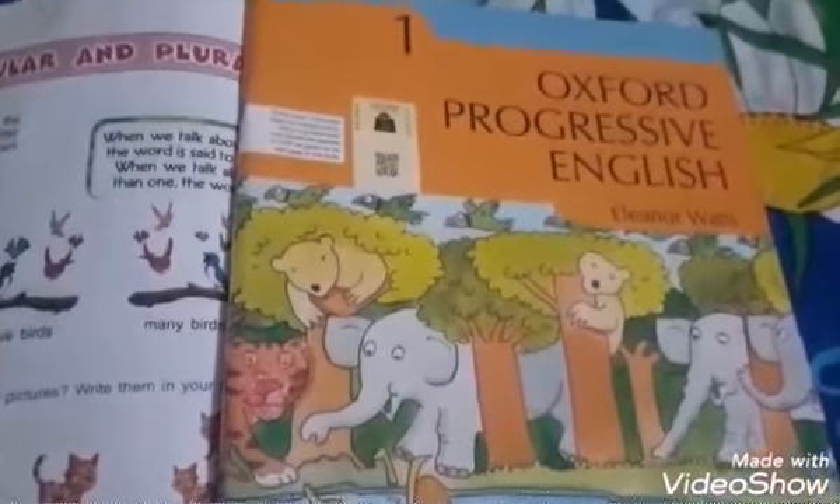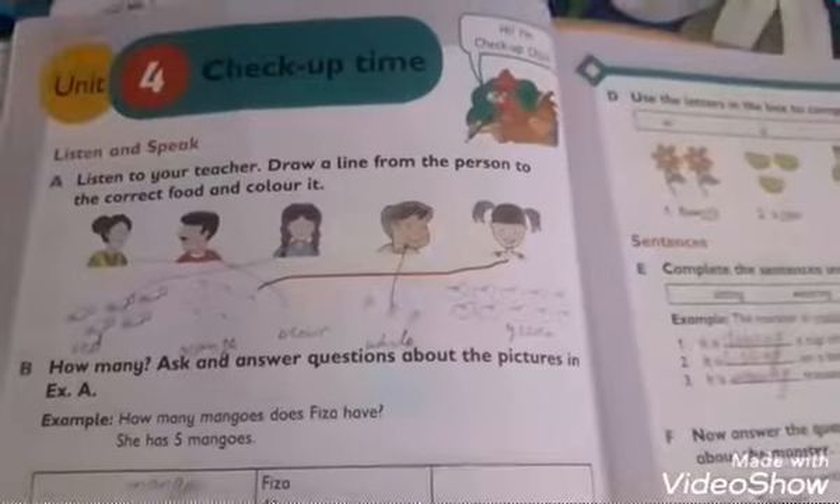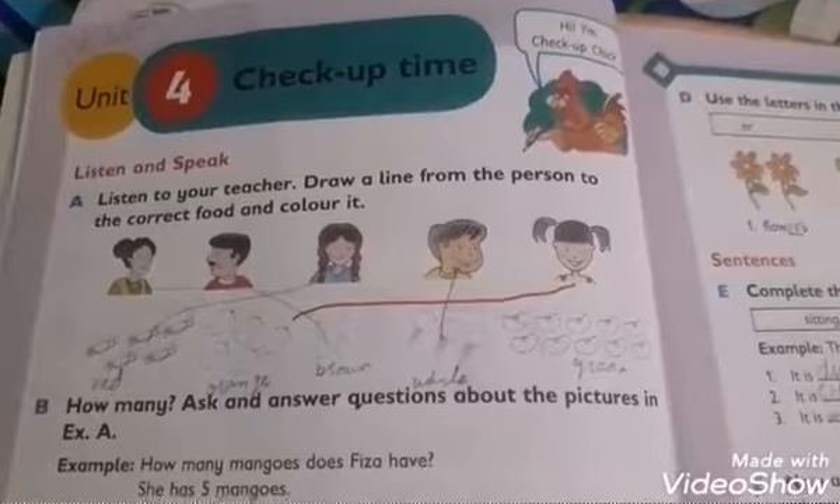Assalamu alaikum Grade 1, I am your English teacher from Formal Arts School. Today I am going to start the 11th lecture. Open your book at page number 22, Unit 4: Check Up Time.